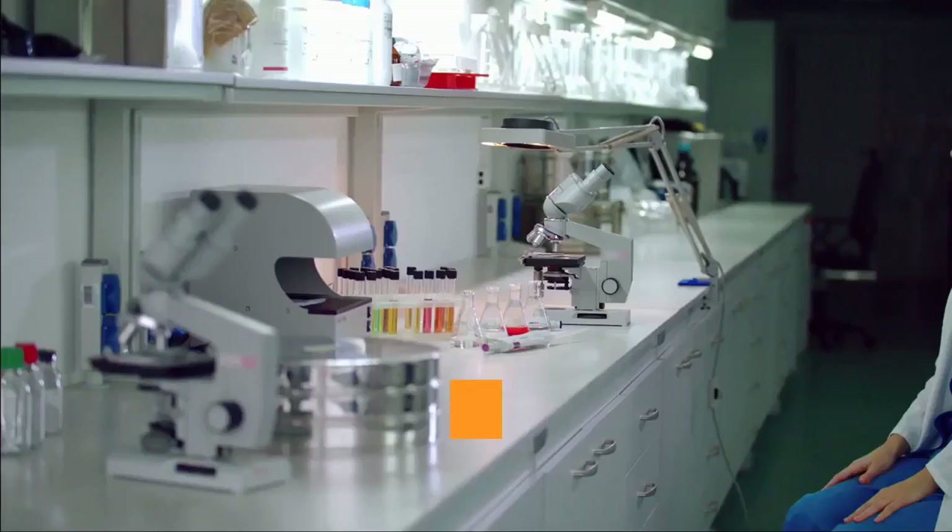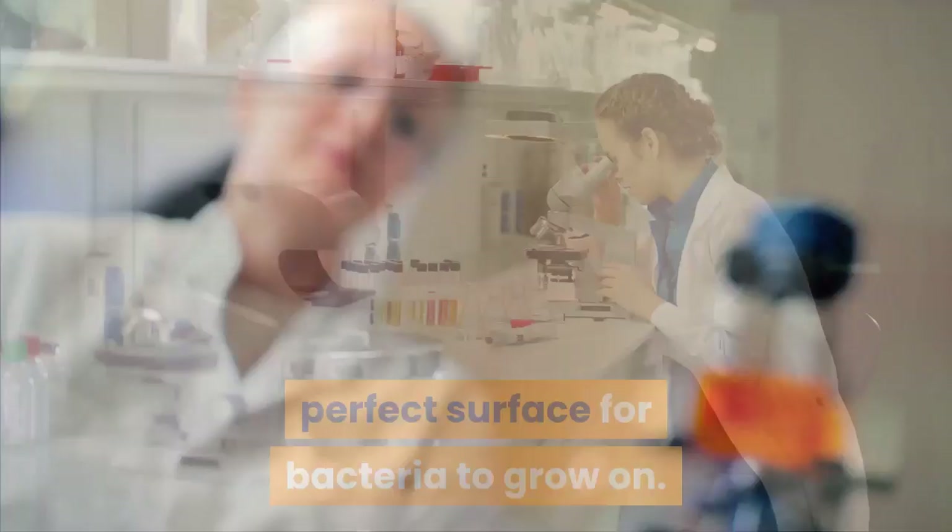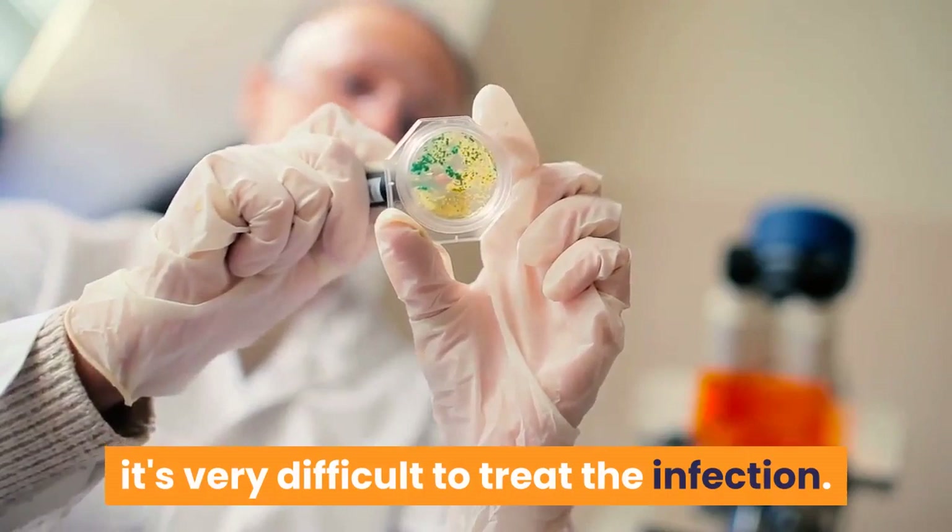Mesh is implanted inside the body to provide stability while the internal tissues heal but, unfortunately, it also provides the perfect surface for bacteria to grow on. Once the bacteria form a biofilm on the surface, it's very difficult to treat the infection.